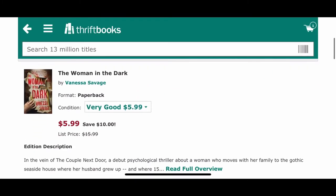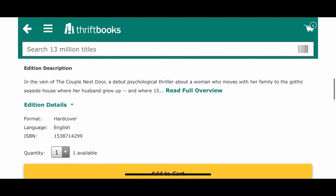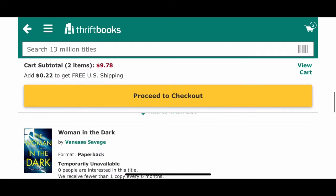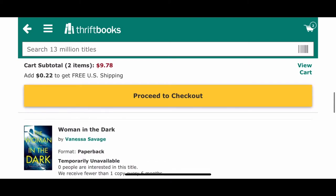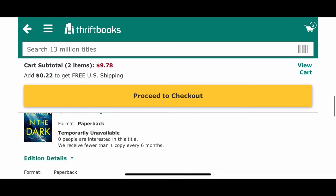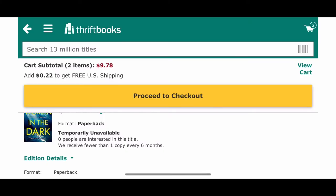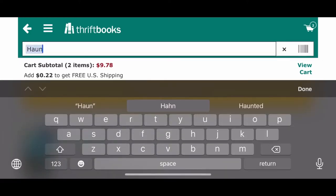I'm going to add that to the cart. It says I need to spend 22 more cents to get free shipping, so of course I'm going to do that. I also see The Woman in the Dark had a different edition with a really cool cover — I like that one a lot better. Yeah, this is definitely my kind of book. It actually reminds me a lot of the books by Sherry Lapina.